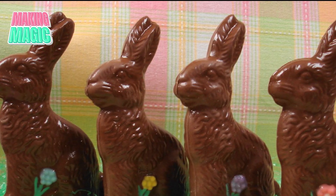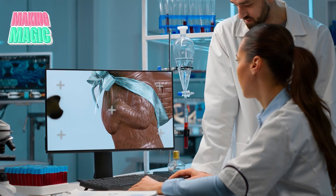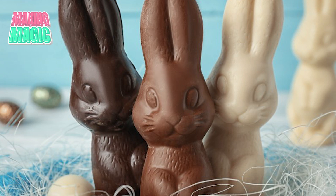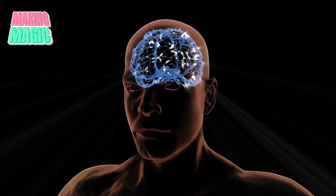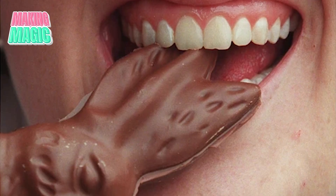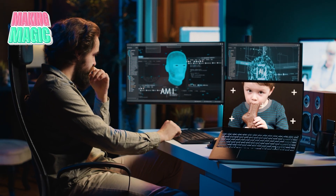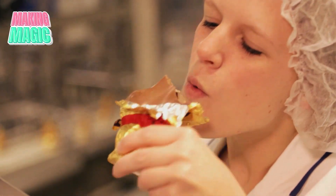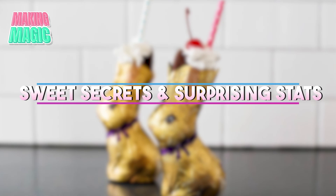What's really interesting about chocolate bunnies is the psychology behind why we love them. Scientists found that the way a chocolate bunny looks dramatically affects how we think it tastes — a perfectly molded bunny with cute little details just seems like it's going to taste better than a plain chocolate bar. And that age-old question: how do you eat yours? Studies show a whopping 76% of people go for the ears first. Researchers think it might have something to do with reducing the guilt of destroying something cute by going for the quickest, most humane approach. Apparently 24% go tail first.